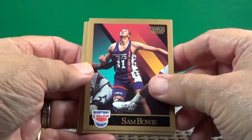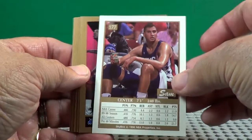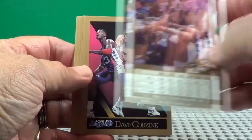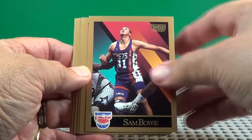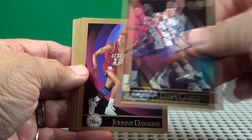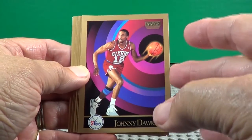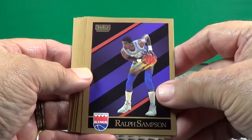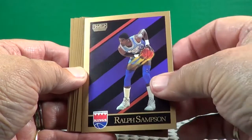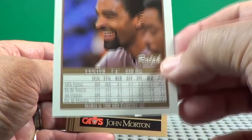Who would get Sam Bowie for their first card? Nice backs on these. Johnny Dawkins. Ralph Sampson — seven foot four. Wow.